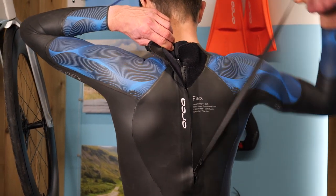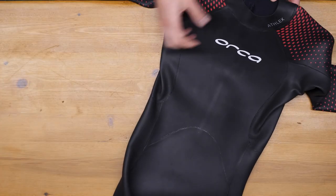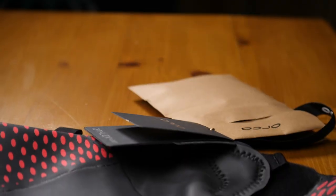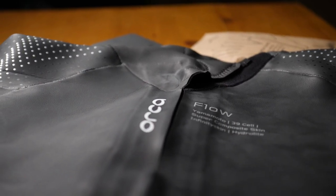Picking the right wetsuit for your style of swimming will make a significant difference to your swim experience, performance, and enjoyment. Starting with the Float — no points for guessing: it helps you float. It's the most buoyant of the three in the range, targeted at less experienced swimmers who need the most help with body position. It increases buoyancy and also helps with stability in the water. Moving on to the Flow — this sits in the middle of the range, designed for someone with a little more swim experience who will still benefit from added buoyancy particularly in the legs, whilst ensuring good flexibility through the shoulders and arms.